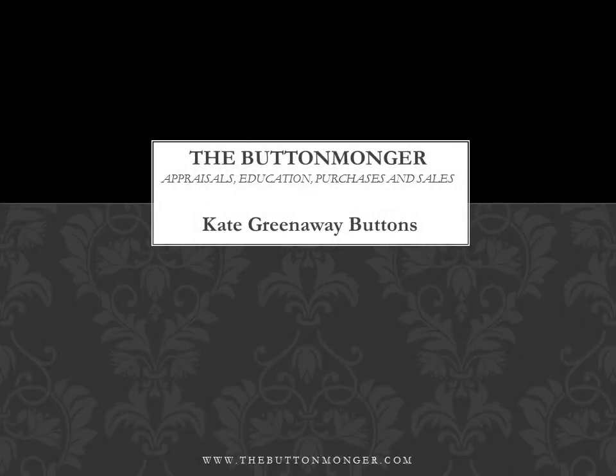The Button Monger: appraisals, education, purchases, and sales — Kate Greenaway buttons.